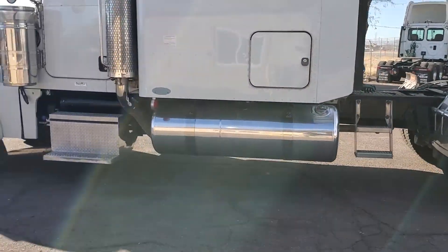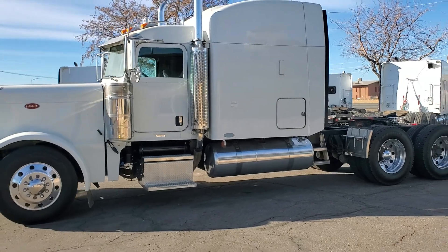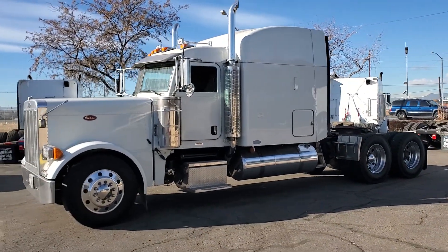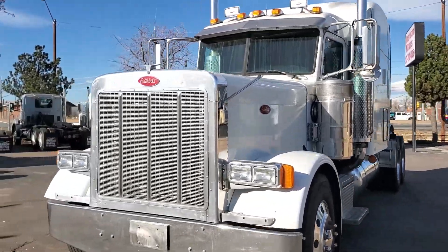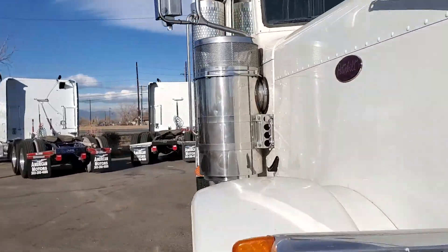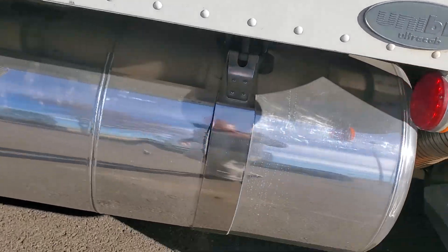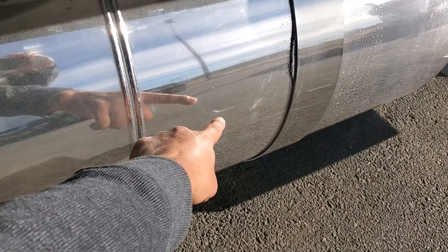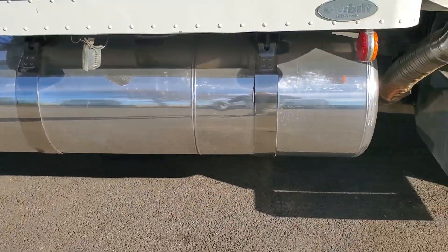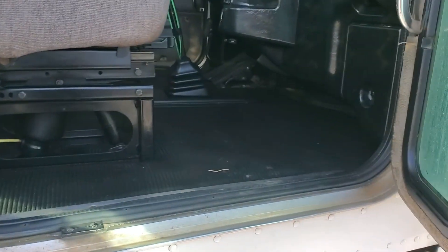Going around the truck, there's not too much on this one in terms of things left to be desired. I think there's a ding on this tank over here — you can see the ding right there on the tank. It looks like a little scrape, but nevertheless the truck is in decent condition. Once again, the floors are not beat up.